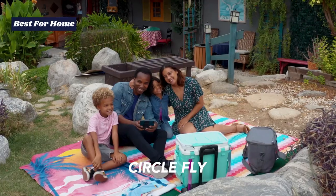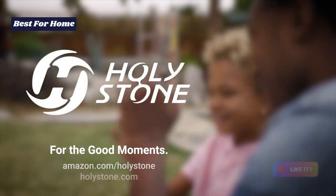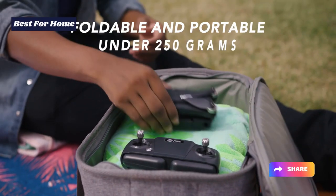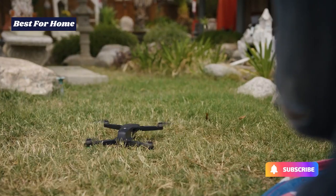Additionally, its 213.8-gram weight saves you from FAA registration. If the Holy Stone HS-175D isn't available, the Cheerwing U88S GPS drone can do.